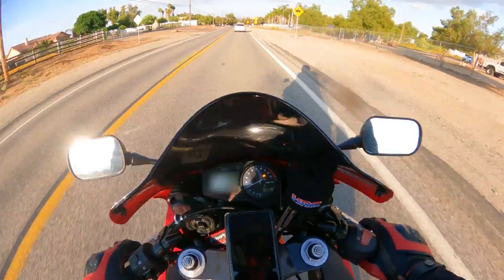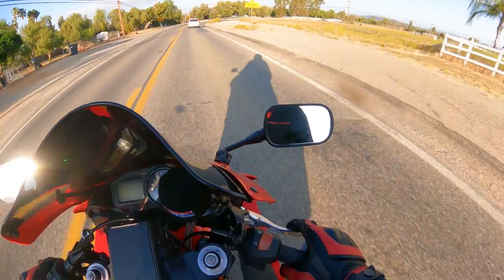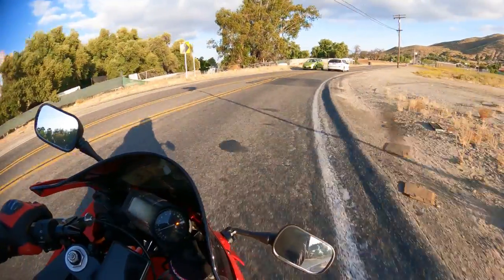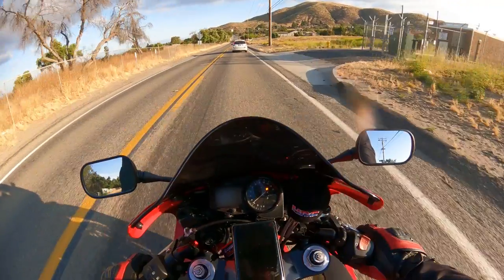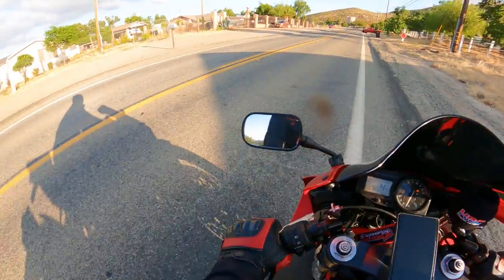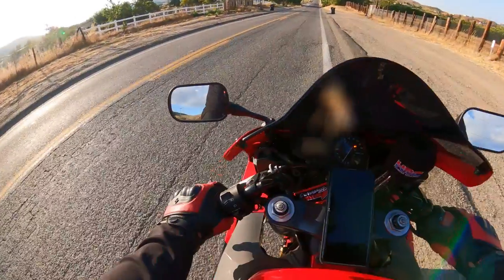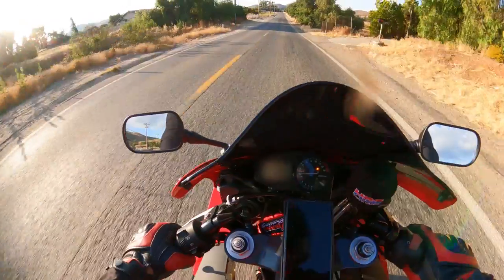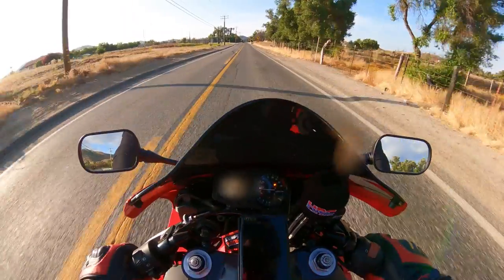I replaced the brake lines with steel braided, and from nothing to full brake is this much travel — that's it. Steel braided lines make such a huge difference. Brake test, ready — no ABS, so when you brake hard everything slides. Back to the garage to finish the review for this fantastic bike. I'm loving it, so I should keep it.